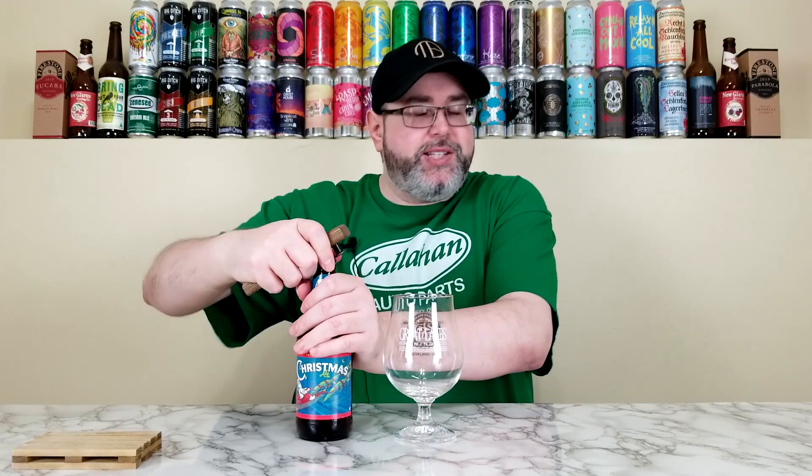They're brewing this one with — let me see if I remember off the top of my head — Columbus, Cascade, Centennial (those are the three C's), and then they use Amarillo. They have most of the ingredients on their website. Again, eight years since I last had this one; I think I gave it like a 3.5 on Untappd. We'll see how this one is. Let's give it a pour.